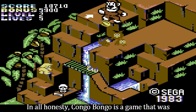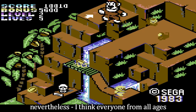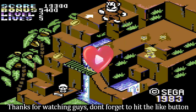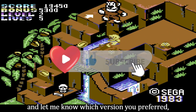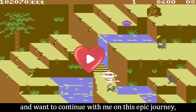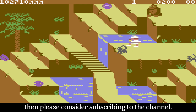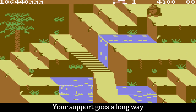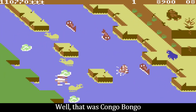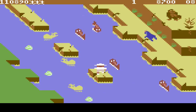In all honesty, Congo Bongo is a game that was best experienced back when I was a kid. Nevertheless, I think everyone from all ages should definitely try this game. Thanks for watching guys — don't forget to hit the like button and let me know which version you preferred in the comments section. If you're enjoying the nostalgia and want to continue with me on this epic journey revisiting classic Commodore games, then please consider subscribing to the channel. Your support goes a long way and it's always massively appreciated. Well, that was Congo Bongo, and I hope to see you all in the next one. Until then, bye for now.